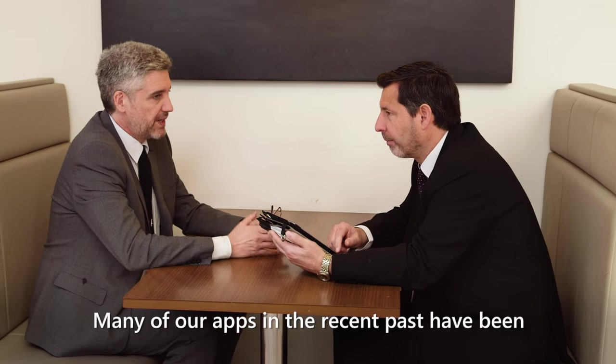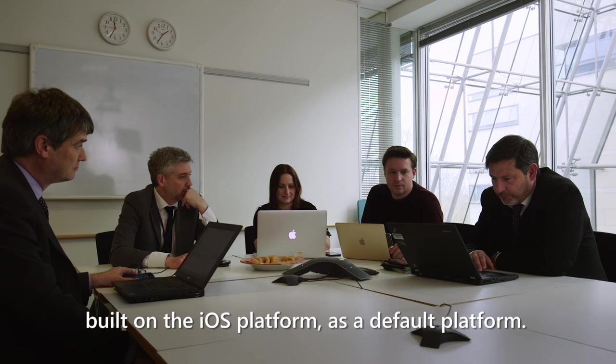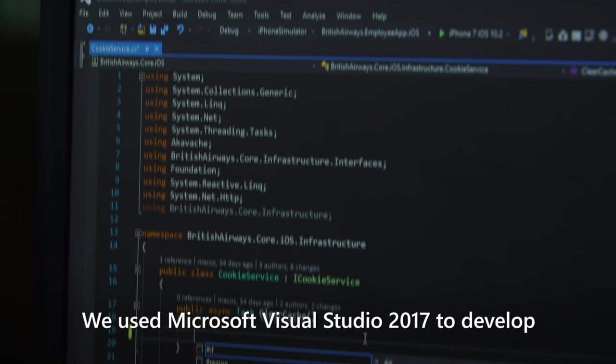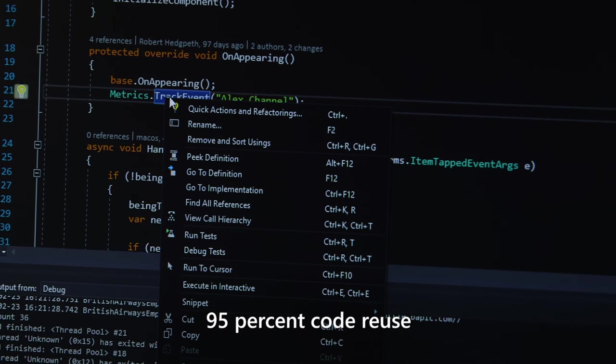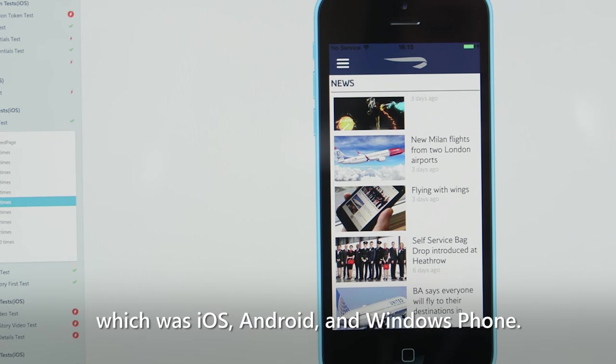Many of our apps in the recent past have been built on the iOS platform — it's a default platform, but we've had trouble moving it to other platforms. We used Microsoft Visual Studio 2017 to develop a Xamarin Forms app that gives us 95% code reuse across all of the platforms we were targeting, which was iOS, Android, and Windows Phone.